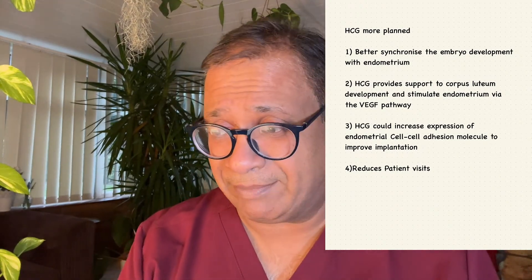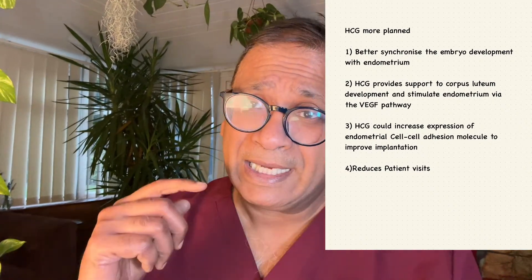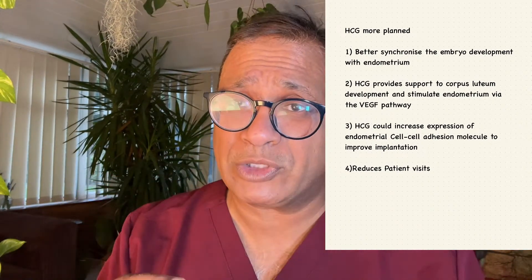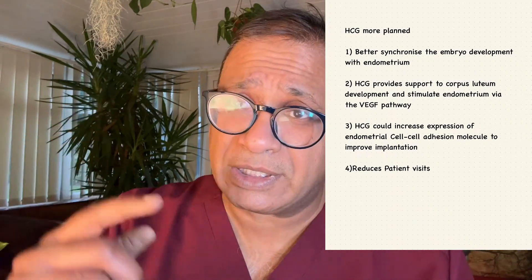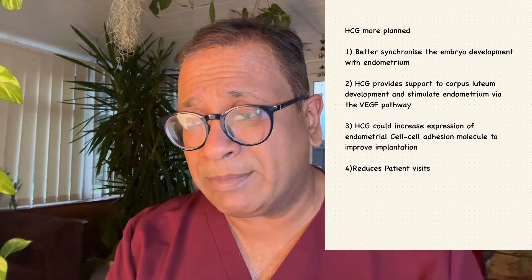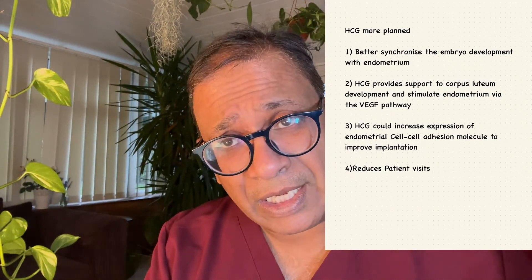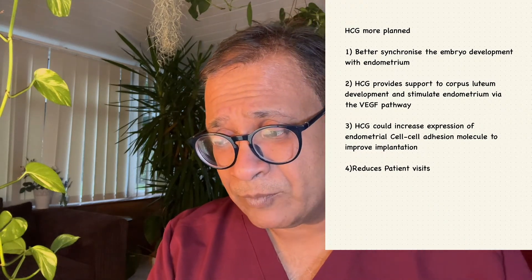HCG is more planned — it gives better synchronization of the endometrium and the embryo. It provides support to the corpus luteum, extending its life, because it is HCG that prolongs the life of the corpus luteum. It also stimulates the endometrium via the VEGF pathway. It may improve the expression of endometrial cell adhesion molecules, potentially improving implantation, though this is something we do not know for certain.